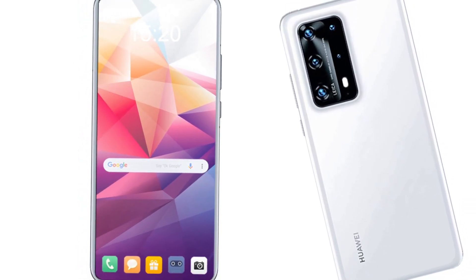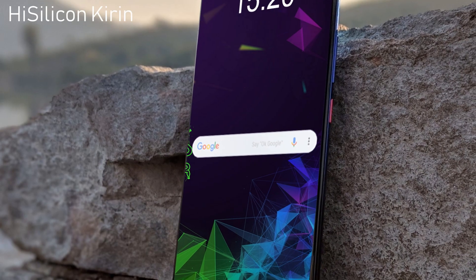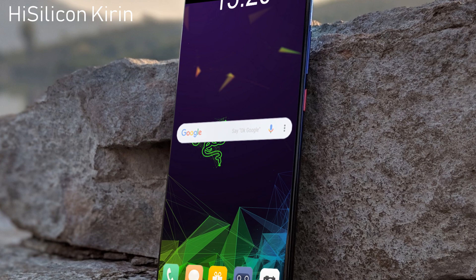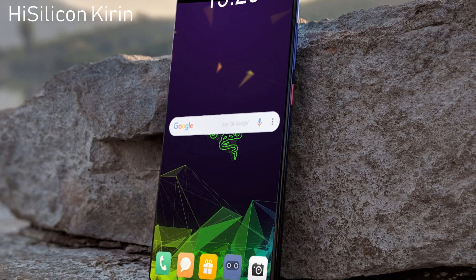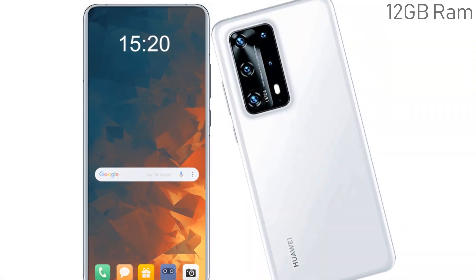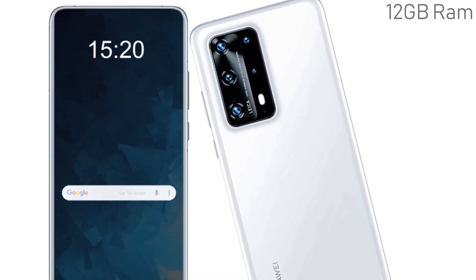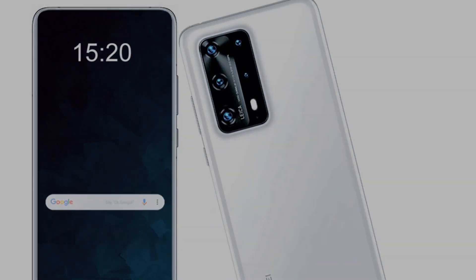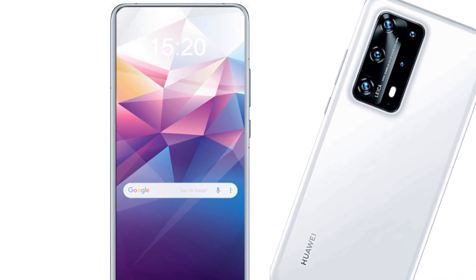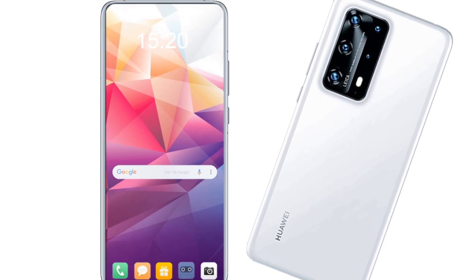Later, ordinary users will be included in testing. Now let's talk about some features of the Huawei P50 Pro. The smartphone will be powered by HiSilicon Kirin, an octa-core processor to ensure the performance you want. The RAM capacity of the Huawei P50 Pro is 12 gigabytes, placing the handset firmly in the flagship category.